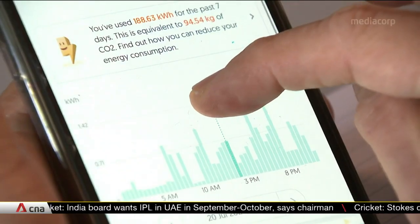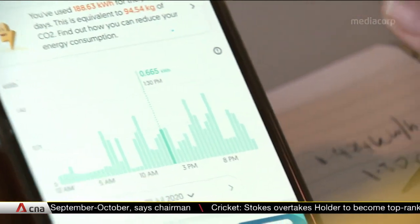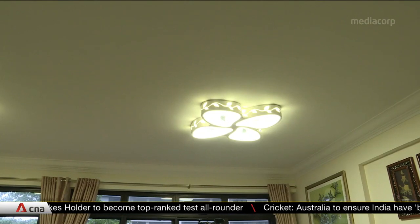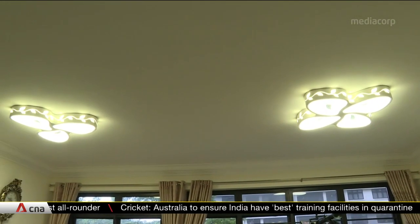Mr Sim is one of over 320,000 households that are using smart meters to monitor their energy consumption, as often as every half hour. Meter readers are still sent to the remaining homes to record usage every two months, but the country is taking another step to expand the use of advanced meters.